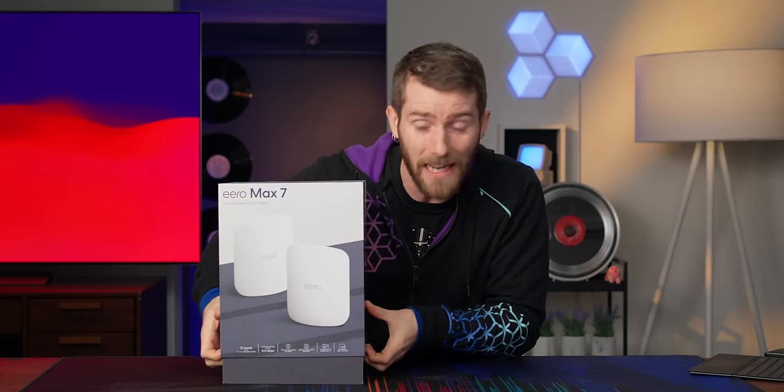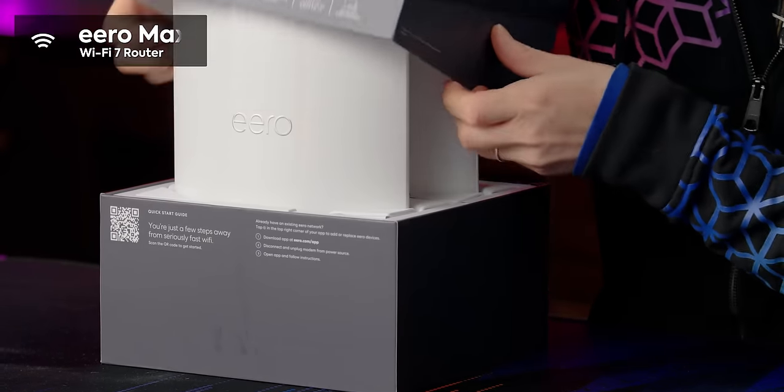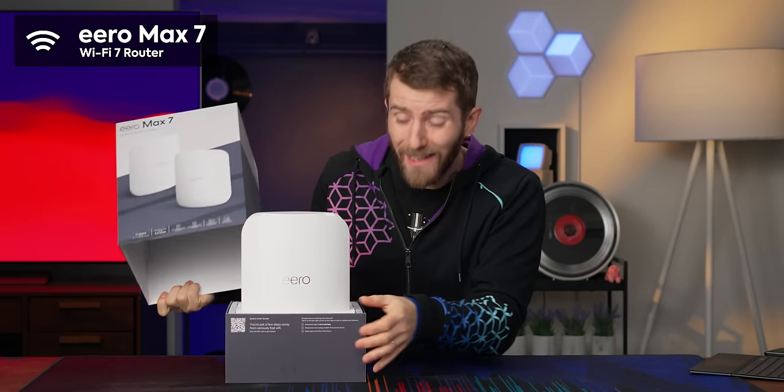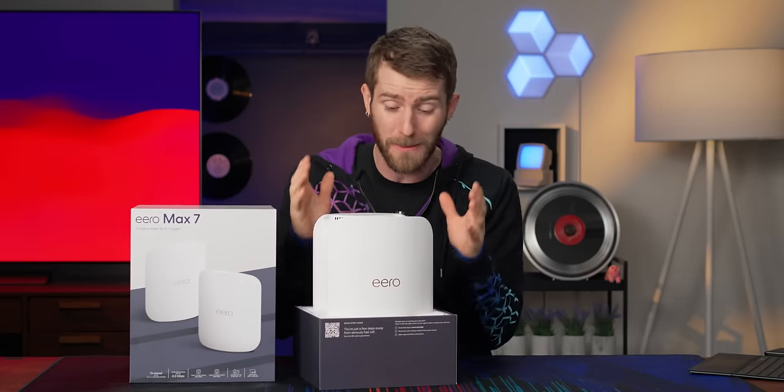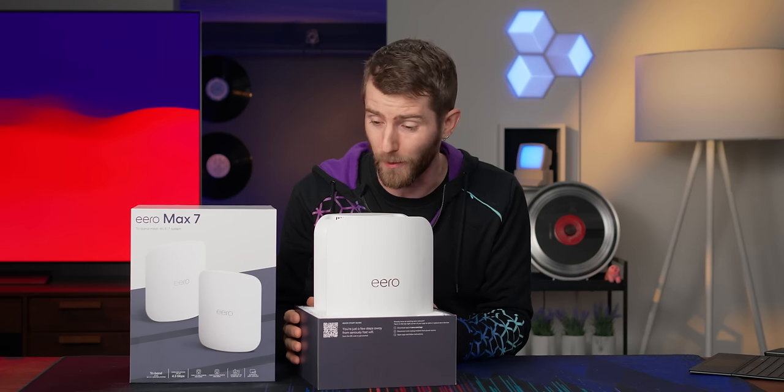This thing is legitimately kind of exciting. The Eero Max 7 is the first Wi-Fi 7 router we've been able to get our hands on, and Wi-Fi 7 has some clear benefits for consumers.